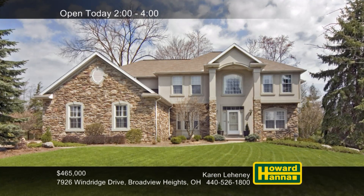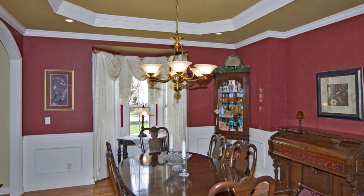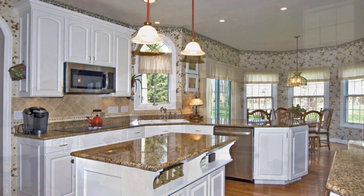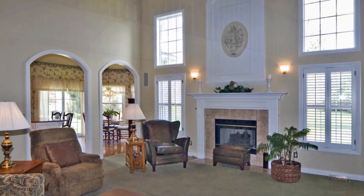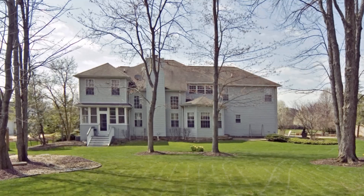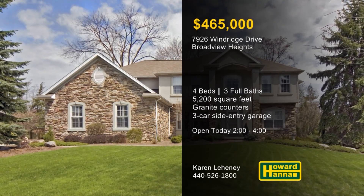Professional landscaping adorns the three-quarters of an acre in Broadview Heights that supports this custom-built four-bedroom, three-bath contemporary home. In total, it provides 5,200 square feet of living space, beginning with a dining room topped by a tray ceiling. The kitchen is a wonderful workspace with granite counters, and its appliances are only five years old. An upper-level balcony looks out into the two-story great room, whose heart is a cozy fireplace. The second-floor master suite includes a sitting room and a glamour bath, and the lower level is fully finished. A privacy fence encloses the park-like yard, and the three-car side-entry garage has water and electrical service. Visit with Karen Lehaney at this afternoon's open house for more information and a personal tour.